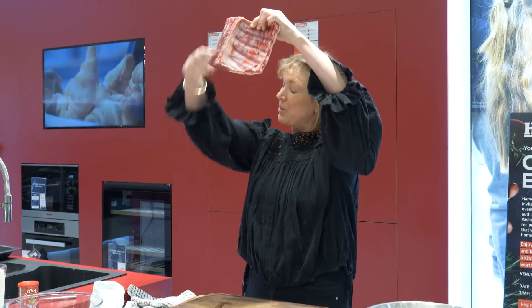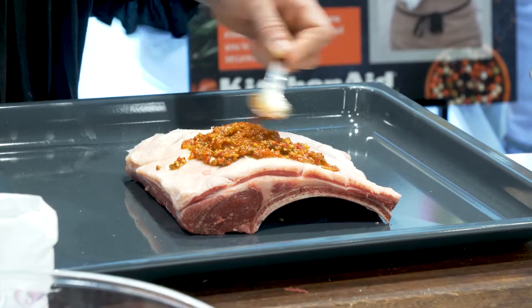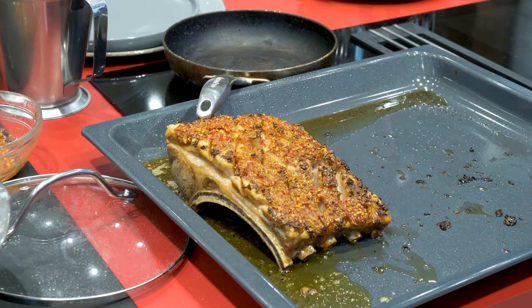I'm cooking a rack of lamb today and it really only takes 25 minutes to cook. You just want to cut straight down through the chops. I'm going to cover it in this spicy harissa paste. This recipe can also be made with a leg of lamb or shoulder of lamb as well.